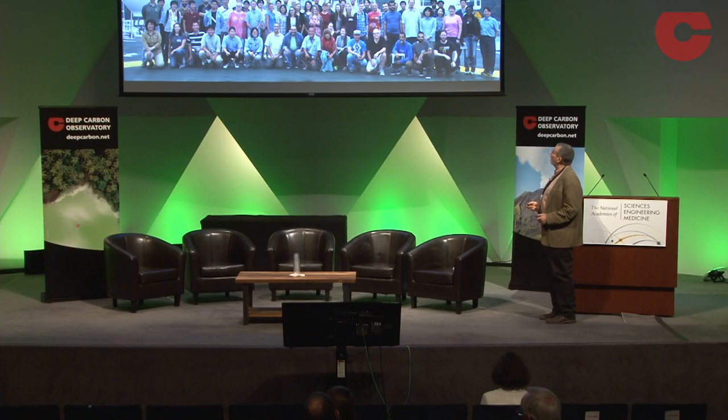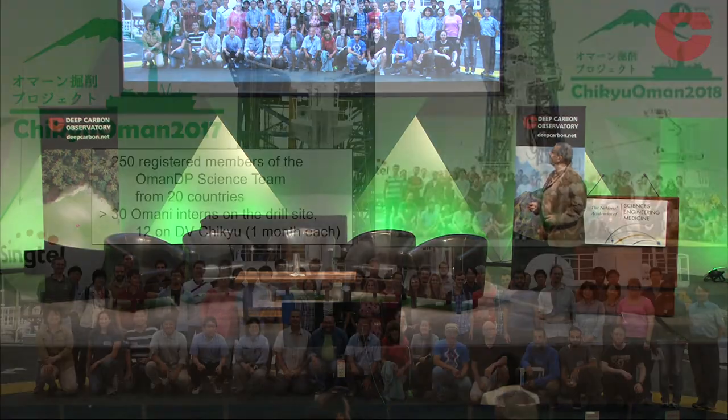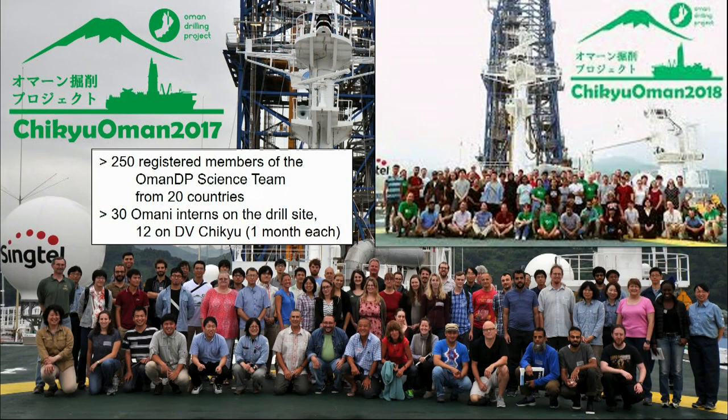In a minute, I'm going to show that Deep Carbon Observatory had a 30 to 1 or more leverage on this project. Part of the reason for that is these 250 registered members of the team, of whom about 150 were present on the drill site and/or on the drilling vessel Chikyu to describe the core.